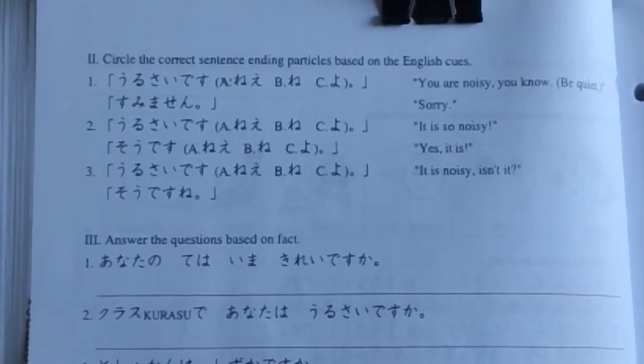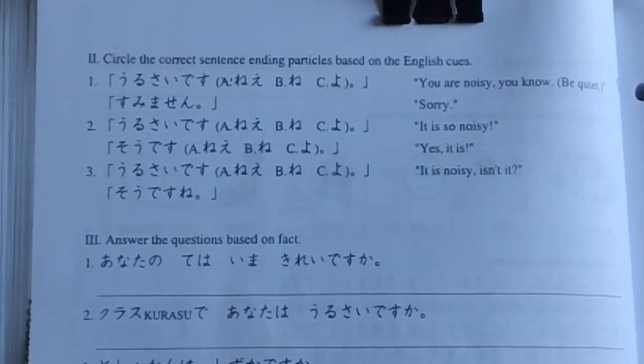Hello, this is Japanese One, for Japanese One students, April 27th, Monday. So the back of the worksheet — worksheet 6.5, chapter 6, section 5.